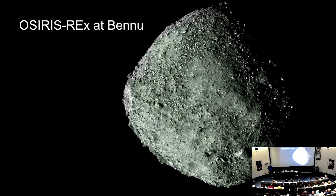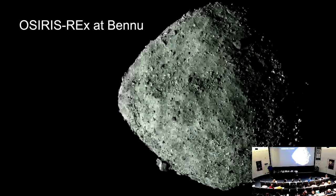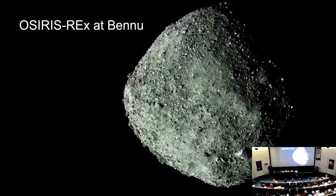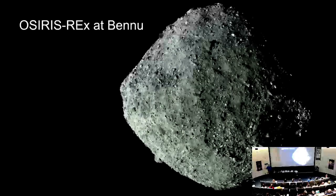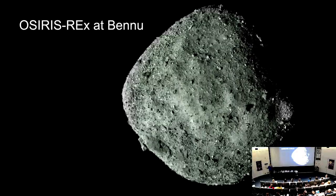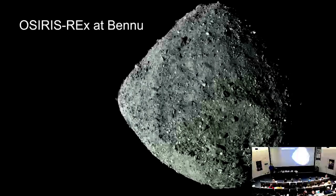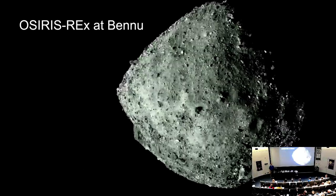The return pod does not come in on a parachute — it's a hard lander. It slows down in the atmosphere with that conical re-entry capsule shape, and will be moving around a hundred miles an hour when it finally hits — straight in.